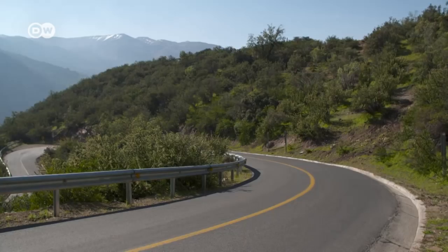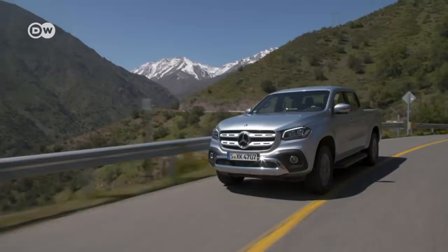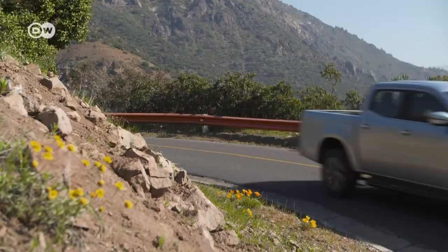For more challenging terrain, it offers gear reduction as well as a differential lock, and that really pulls it through just about anywhere. There's more power on the way: next year Mercedes plans to roll out a version powered by a 190-kilowatt, 3-liter diesel V6. Technically, the X-Class is a close relative of the Nissan Navara and is built in the same Nissan factory in Barcelona, though the Navara is around 10,000 euros cheaper.